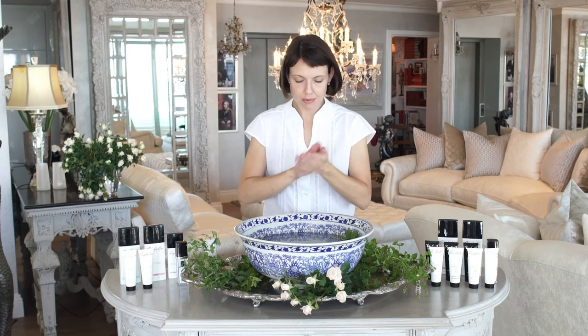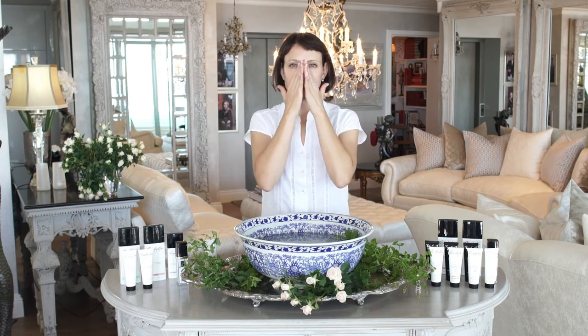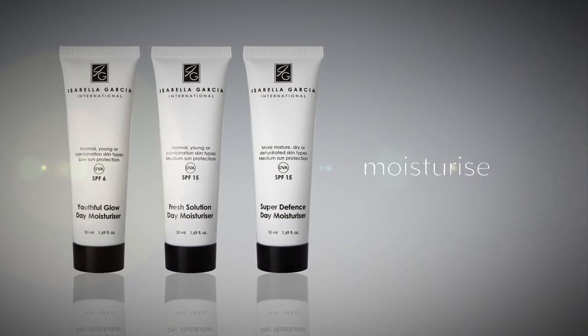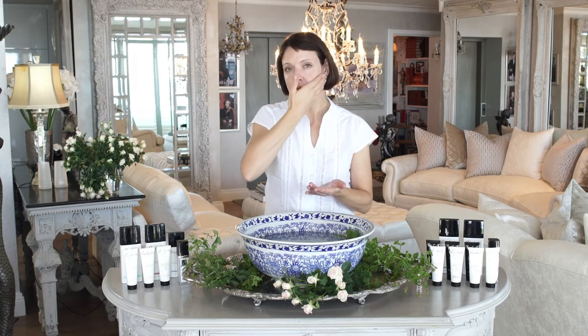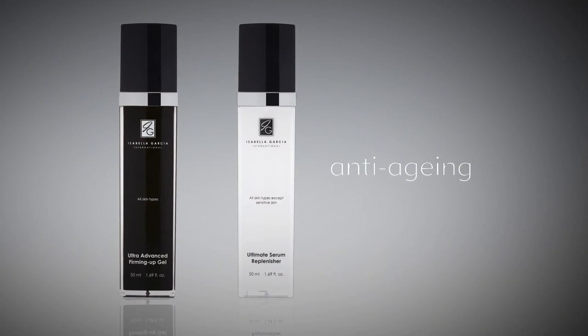Moisturize. Our Isabella Garcia daytime moisturizers hydrate your skin and protect it from harmful UVA and UVB rays. The SPF of 6 or 15 in our day moisturizers ensures that skin does not break out while at the same time providing advanced nourishment and protection. Don't apply moisturizer under your eyes as this could cause puffiness. Our 3-in-1 Nourishing Night Cream repairs, restores and replenishes your skin while you sleep. Apply a small amount to your face and neck after cleansing and toning before gently massaging it into your skin with an upward motion. You can alternate the 3-in-1 Nourishing Night Cream with our Advanced Firmino Gel or Ultimate Serum Replenisher. All of these products except the serum can be applied to the eye area.